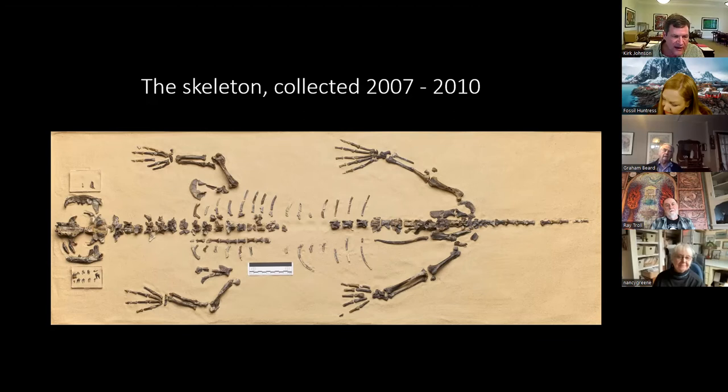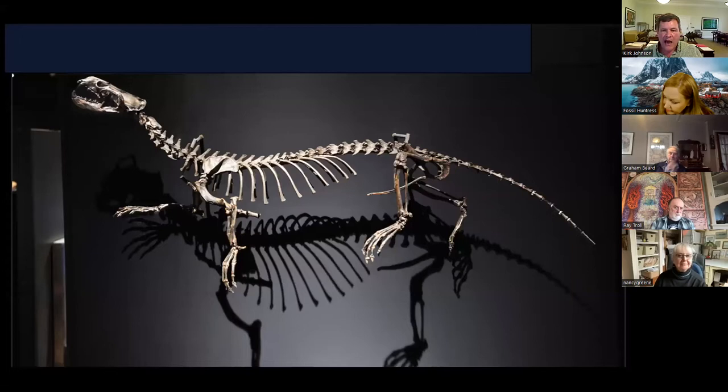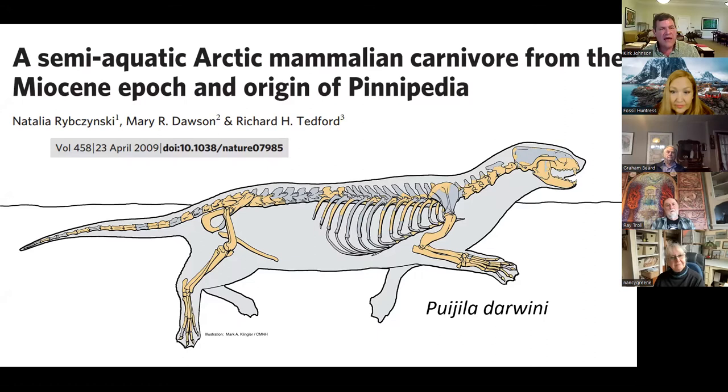You can see from its jaws on the left that it's a carnivore of some sort — it was an unknown taxon, a new genus and species, which is mounted at the National Museum in Ottawa. The name given to it was Puijila darwini, named after Charles Darwin. It was published in Nature by Natalia, Mary, and Richard Dick Tedford in 2009: a semi-aquatic arctic mammalian carnivore from the Miocene epoch, and the origin of the Pinnipedia. This is an animal that was living an otter-like lifestyle — it had anatomical features placing it at the very base of the pinniped tree.